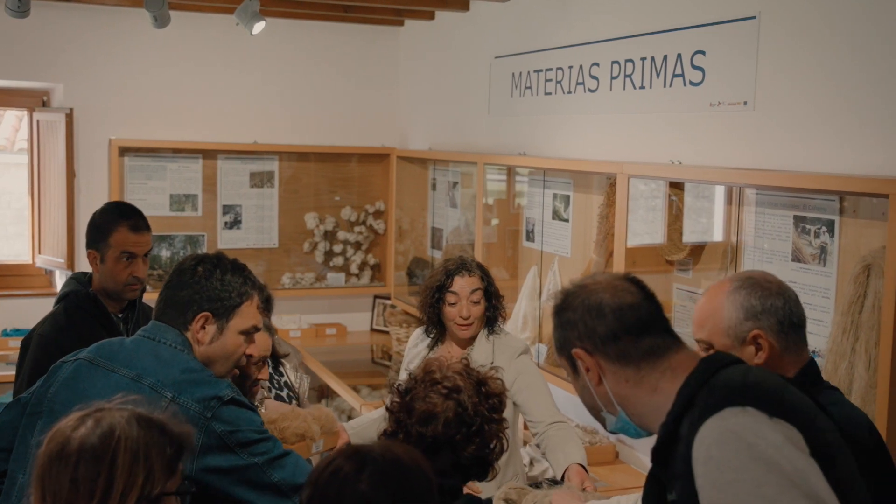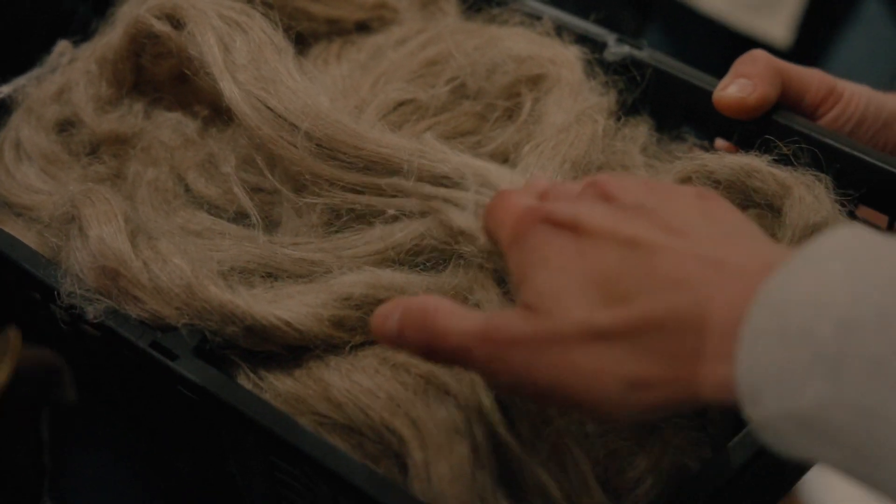Este museo del traje sorprende por la variedad y riqueza de nuestro patrimonio textil, sin dejar de lado las materias primas y herramientas con las que se confeccionaban todas las ropas.